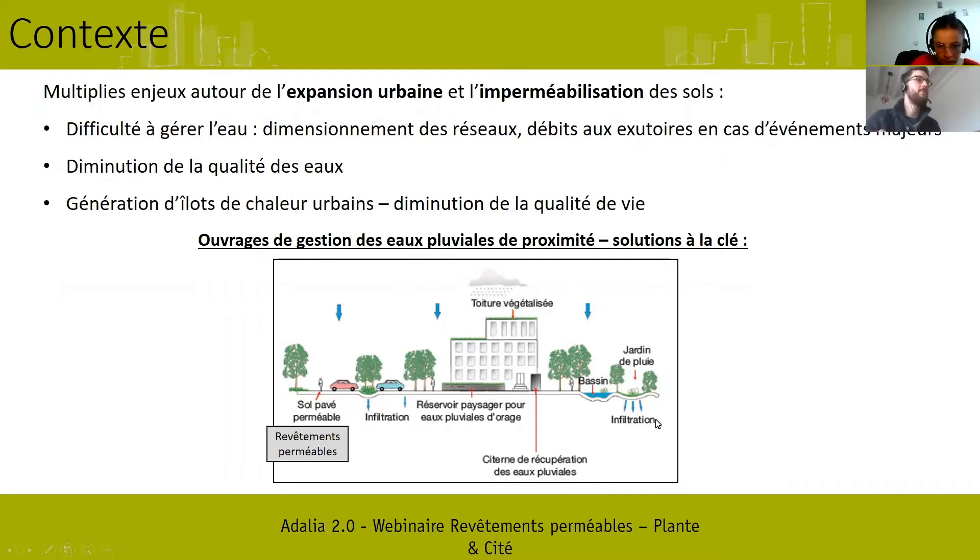Il existe de nombreuses solutions de gestion des eaux pluviales, comme vous voyez sur ce petit schéma. Les revêtements perméables — on a préféré cette appellation plutôt que « pavé perméable » car elle nous paraît plus inclusive — c'est un exemple de solutions qui peut permettre de gérer les eaux pluviales à la source.